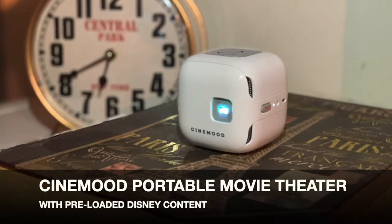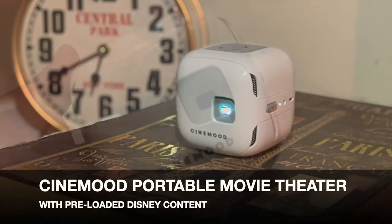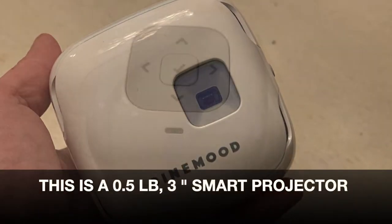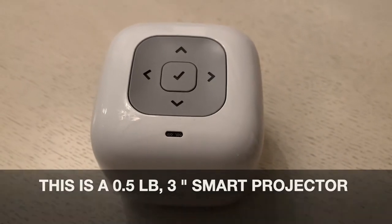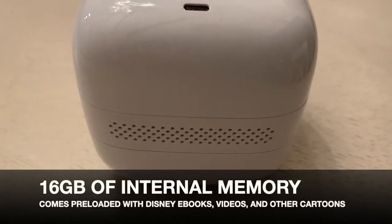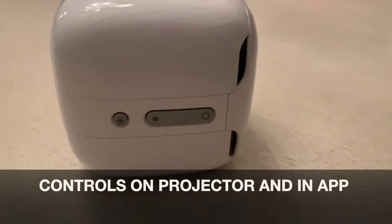Hey, it's Shelley from Best Buy Canada's blog, and this week I've been spending some time testing out the Cinemood portable movie theater. This tiny projector is a smart projector. It has 16 gigs of internal memory, and all you have to do is turn it on and you can use it.